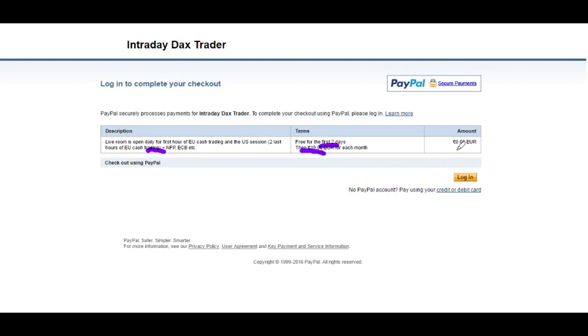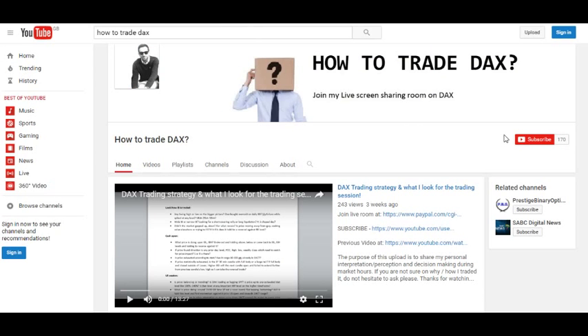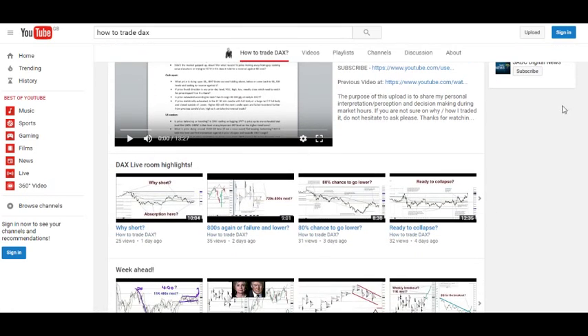The first two days are free and then you can cancel freely, after which it's just 19 euros a month. You can log in and watch the live screen sharing every day. Alternatively, you can go to my YouTube channel where I upload a daily video after the European cash market closes — this is free and you can watch the everyday recording after the market closes.